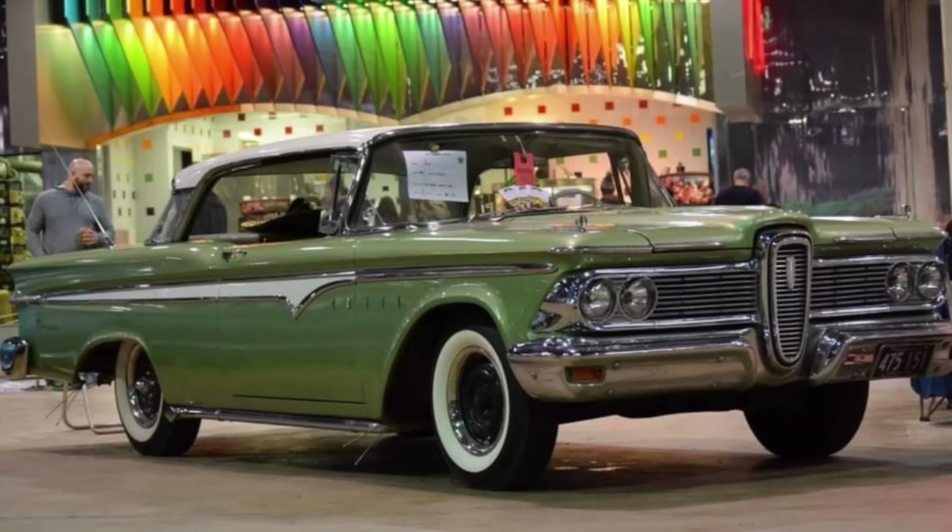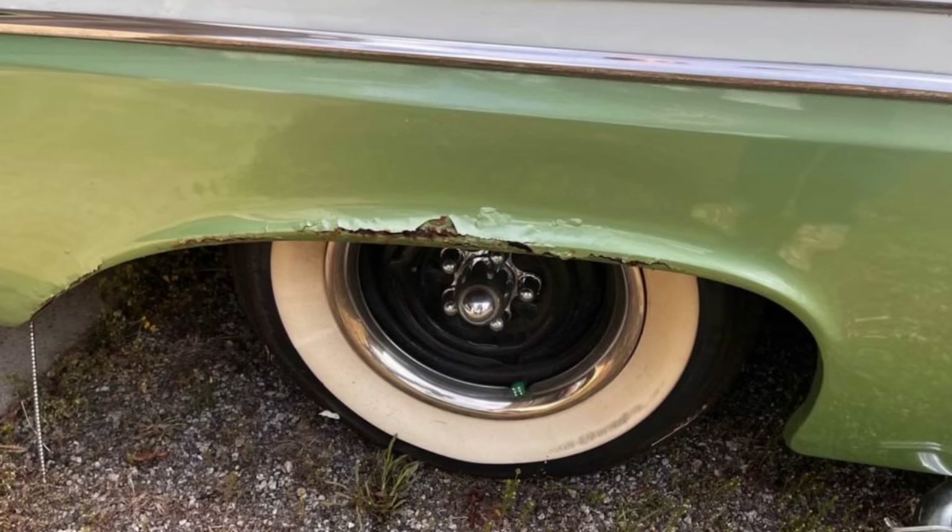As the years go on, I find myself loving Edsels more and more. It's one of those cars you either love it or you hate it. Tell me what you think about it in the comments.